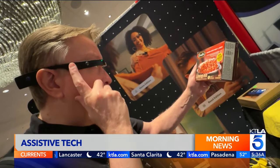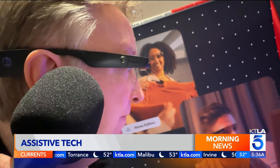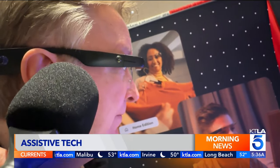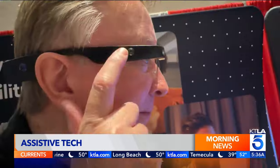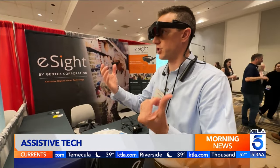Envision offers glasses that combine a tiny camera with AI. So for a blind person, the camera will take a picture and then interpret the world around them. In a demo, the glasses read instructions off a microwave. Both wearable solutions are still pricey, costing thousands of dollars.